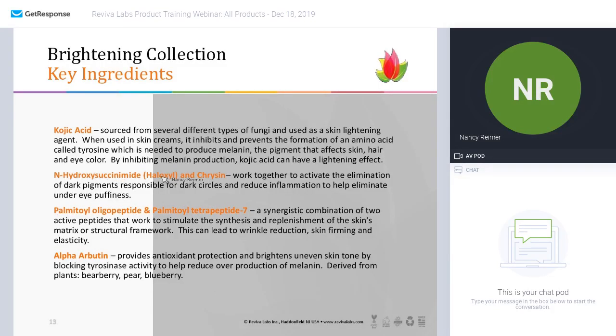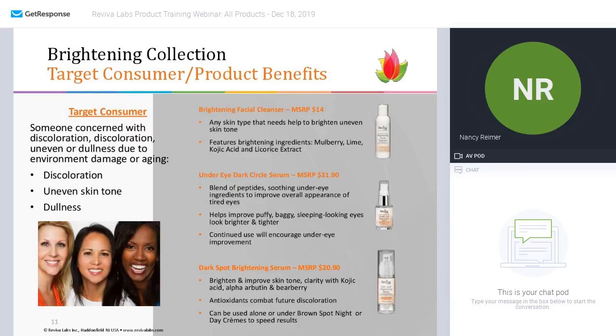Chrysin and Haloxyl work together to eliminate dark pigments by reducing inflammation under the eye and helping to move away the collection of blood. You have to be consistent with usage day and night — just a few drops — and you will see an improvement to your under eye: it'll be brighter and tighter.